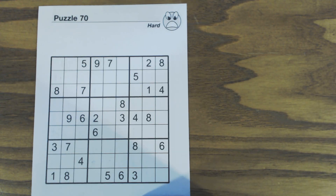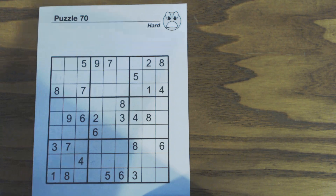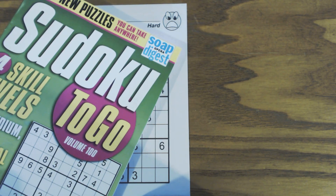This is another Sudoku Primer video. Go to SudokuPrimer.com for more Sudoku techniques. This is puzzle number 70, a hard puzzle from Sudoku to Go volume 100 by Soap Opera Digest.